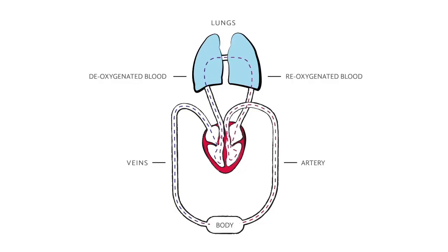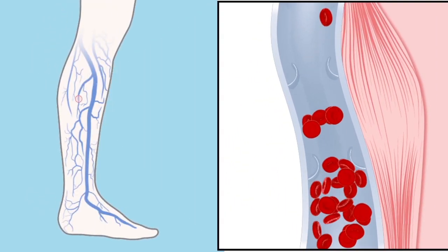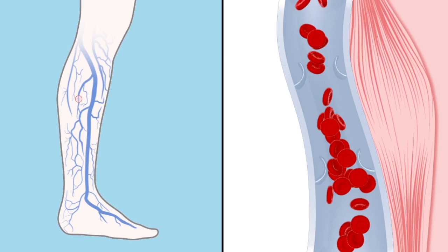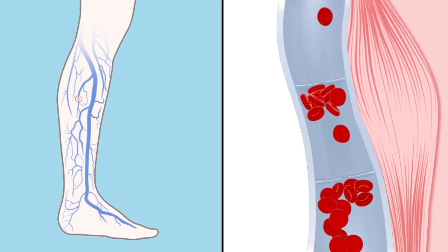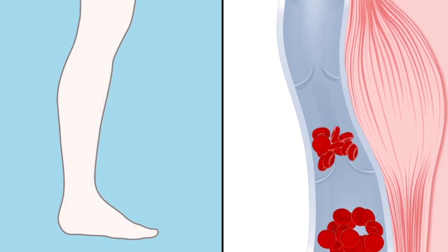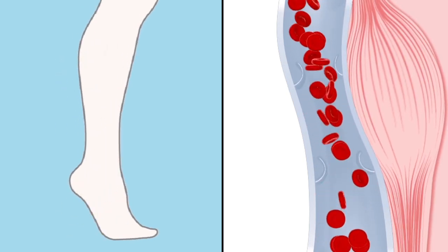Arteries carry blood that's rich in oxygen from the heart throughout the body. Veins then return blood back to the heart so it can be re-oxygenated. Valves in the veins open to let blood move up, then quickly close to stop blood from moving backward. But there are more than just veins and valves — your legs are another key part of keeping blood moving back to the heart. When calf muscles contract, they squeeze the veins and push blood upward.